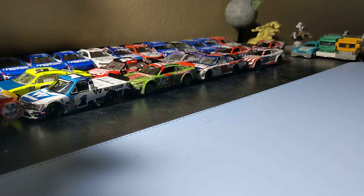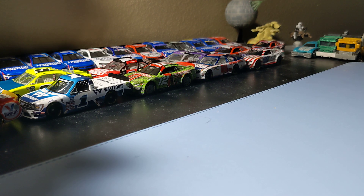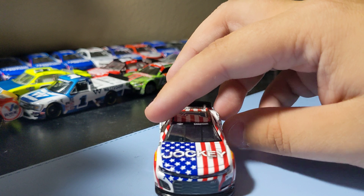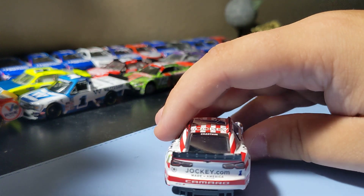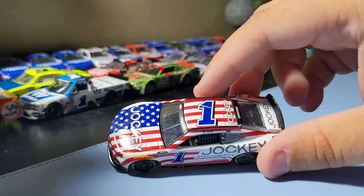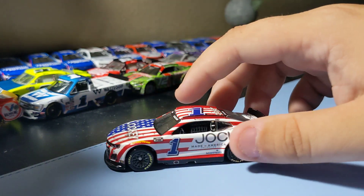Next up is Ross Chastain's Jockey car as well — it was the only one left and it's such a hard car to find, so I had to add it to the collection. It was cool seeing him in person too. This car is just so cool — number one Jockey. It's an awesome paint scheme with that red, white and blue and the number one right there. So glad to add this to the collection. It was really cool meeting Ross Chastain this year as well.